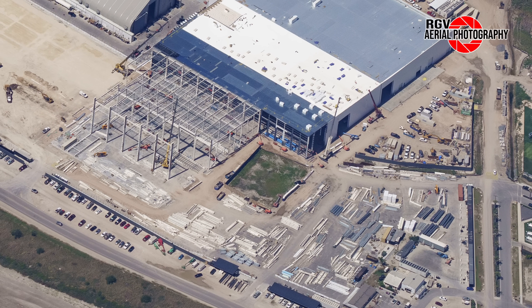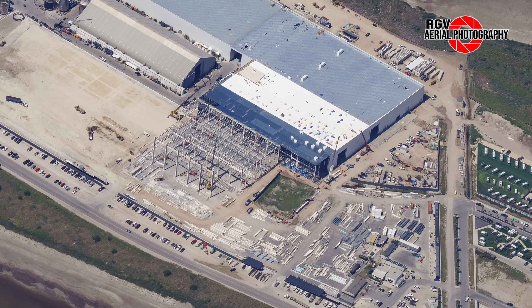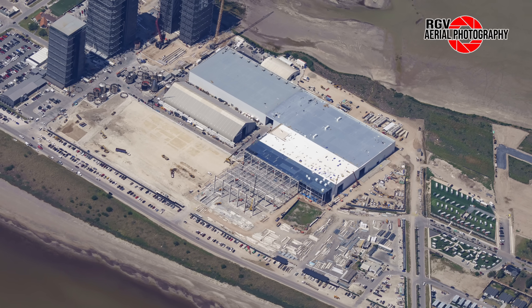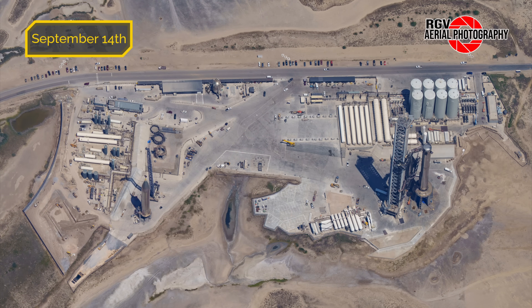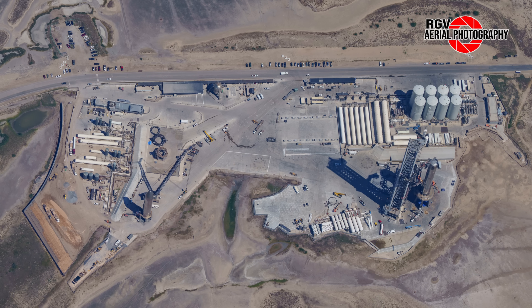If you've enjoyed this video so far, don't forget to like and hit the subscribe button for more Starbase news. And that'll do it for the build site this week. We've saved the best for last, so don't go anywhere. At last, we arrive at the launch site — the home of the world's most powerful rocket. Check out this map to familiarize yourself with the different areas around the site. Here's a picture from last Thursday's flyover; now let's compare it with the picture from Wednesday, September 20th.